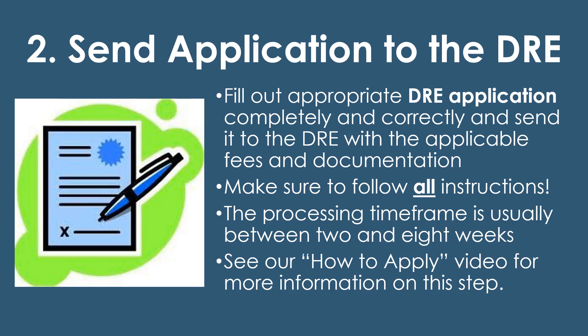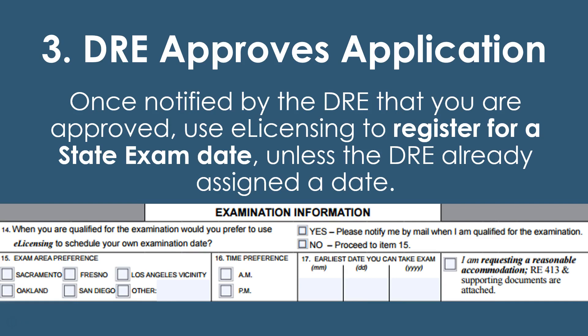Once it's with the DRE, they will approve the application. On the application there's a question asking if you want to self-schedule once you're approved — select yes if you want to use e-licensing to schedule the exam yourself; otherwise the DRE will assign you a date. I highly recommend selecting yes on item 14 to self-schedule. Once approved, they usually email you. However, if the department still needs additional information or there's an issue with your application, they will send you a response by mail — so check both your email and your mailbox.